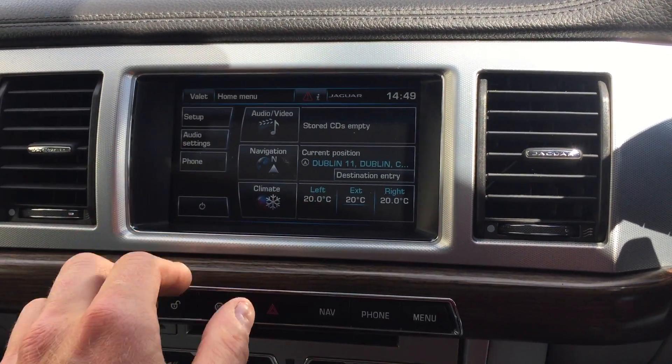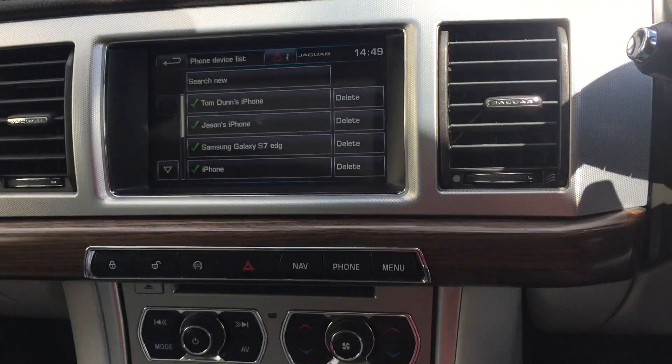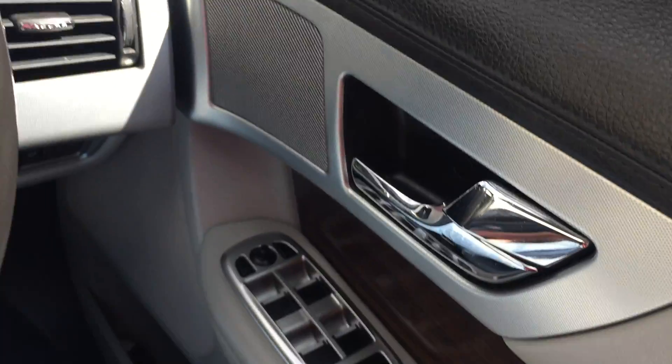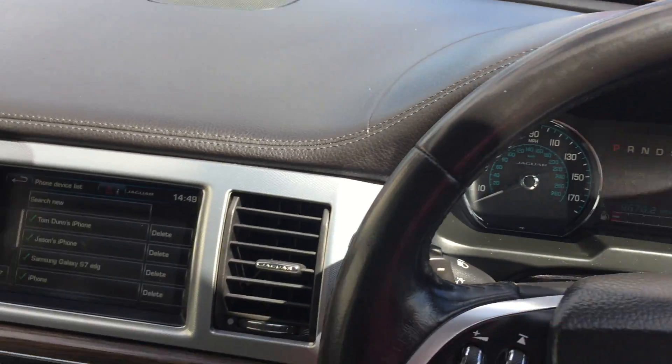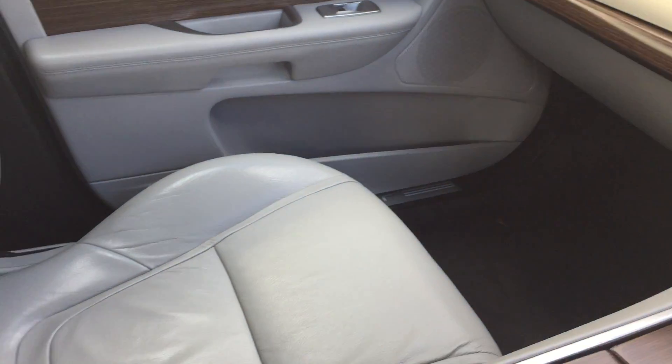It's also got the phone, cruise control, Xenon lights, auto wipers, auto lights, and the flappy paddle gears as well. It has an 8-speed gearbox and is in beautiful condition throughout.